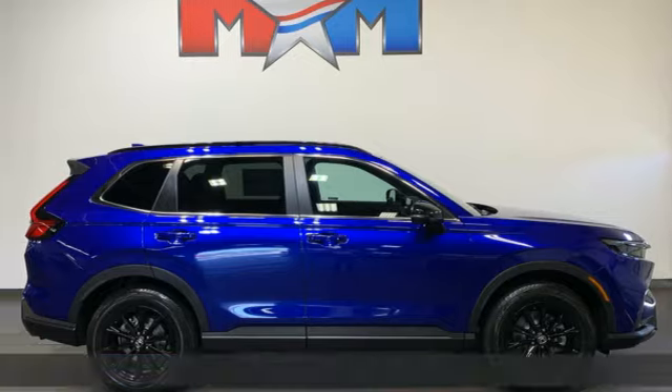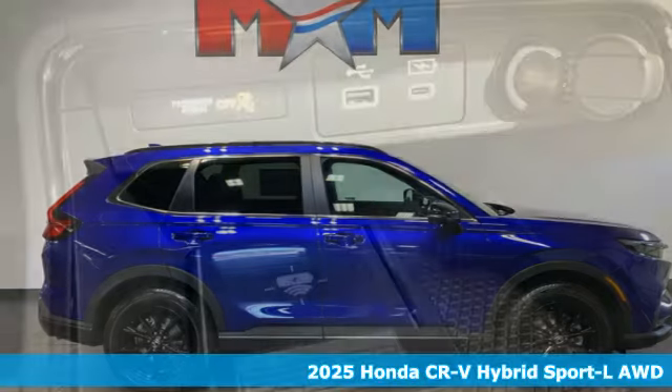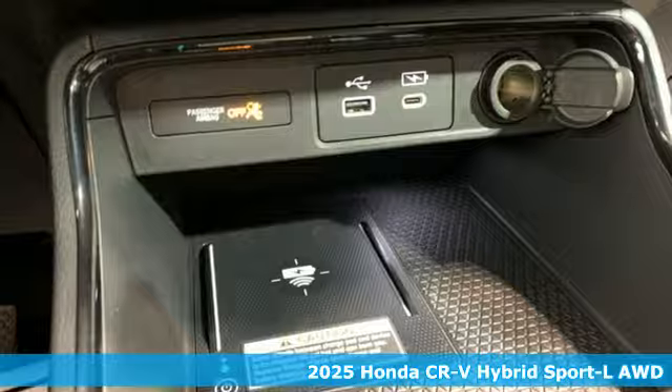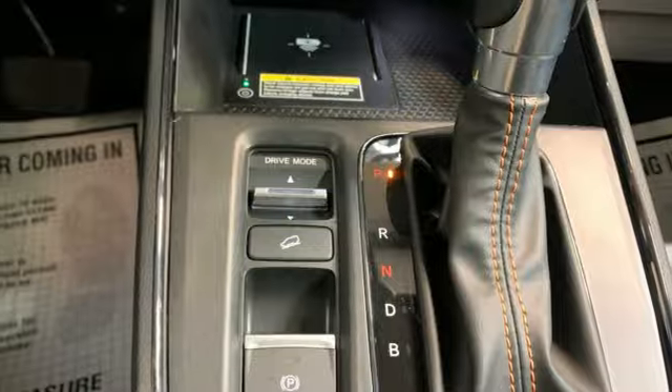Here's a new 2025 Honda CR-V Hybrid. Honda's created some of the most admired vehicles on the planet, and with features like these, every drive's a pleasure.